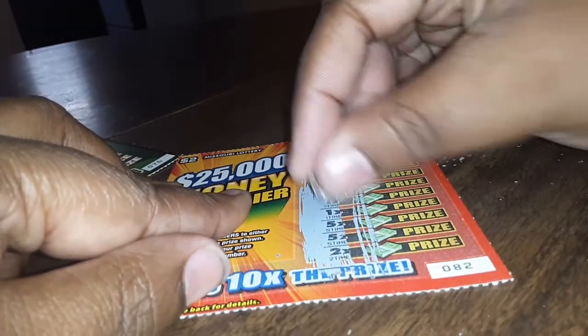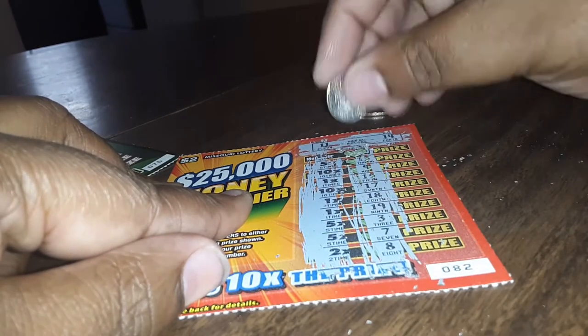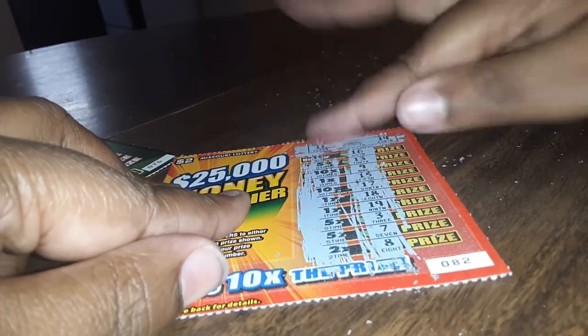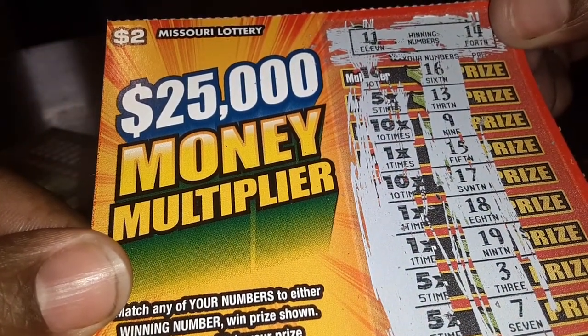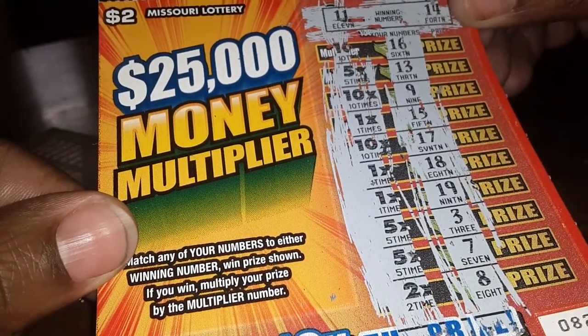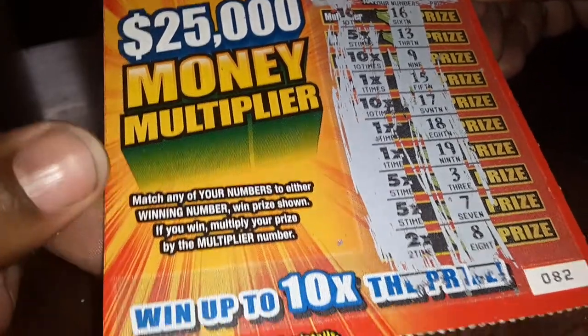The winning numbers are 11 and 14. Let's scratch off and see if we win. I have 16, 13, 9, 15, 17, 18, 19, 3, 7, and an 8. I don't have 11 or 14 — but it doesn't matter, it was only two dollars. Let's go to the next one.